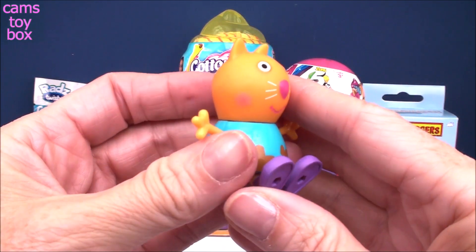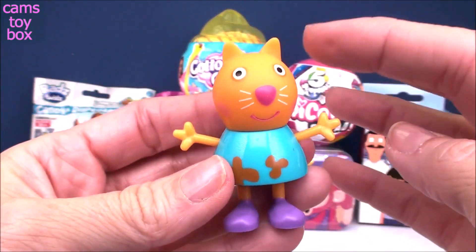You can put these into a sitting position, which is really cute, because you can play with them either way. Oh my goodness, I'm super excited.